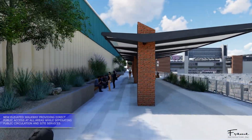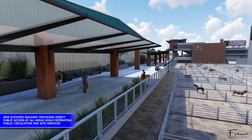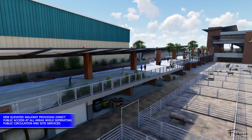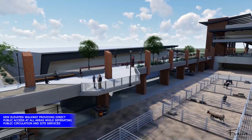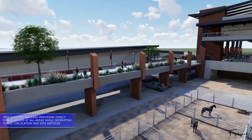Heading north on the elevated platform, rodeo attendees can view the animals on the right while patronizing small vendors. The walkway articulation provides access to the Livestock Event Center. The elevated walkway provides direct public access while separating public circulation and rodeo event operational site services.